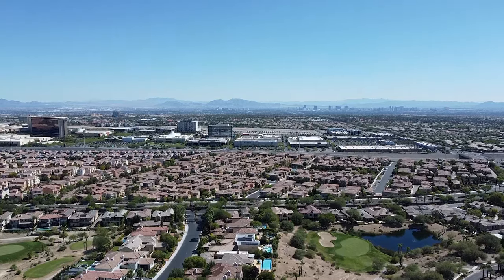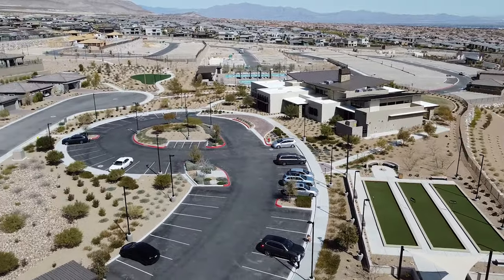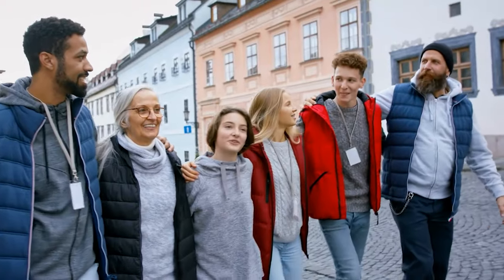Welcome to my retirement series. Over the course of the next month, we are going to be going over not only the top 10 retirement communities, but some of them we're going to break down even further. I've done a lot of videos in the past on all the different retirement communities that the Las Vegas Valley has, but I thought I'd give an update on the top 10 — our favorites. Las Vegas offers a variety of neighborhoods and retirement communities, each with its own unique features and amenities. The best neighborhood for retirement will ultimately depend on your preference, budget, and lifestyle. In this video, we're going to explore the top 10 retirement communities in the Las Vegas Valley, which each offer a blend of comfort, unique amenities, and community spirit.